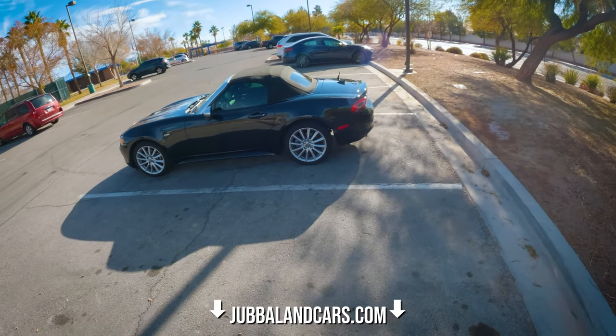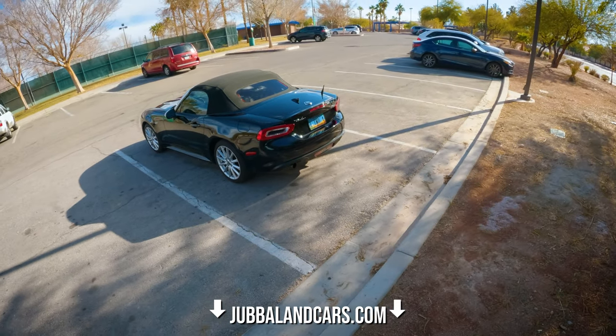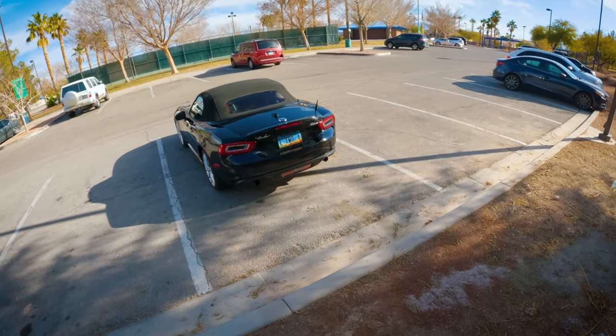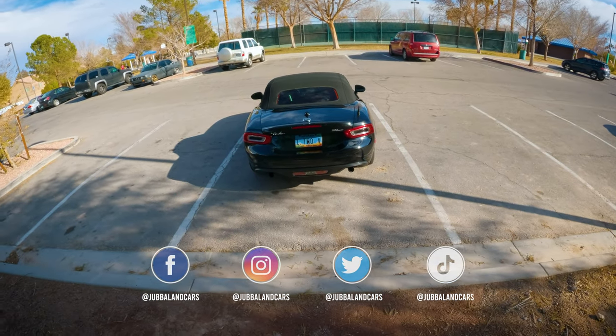If you're in Vegas and you want me to review your car, please leave a comment down below or visit our website, jabalandcars.com. Thank you for watching, my friends. Much love, and I'll see you guys in the next one.